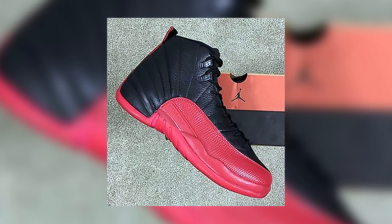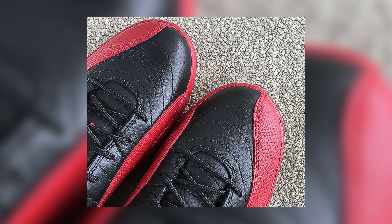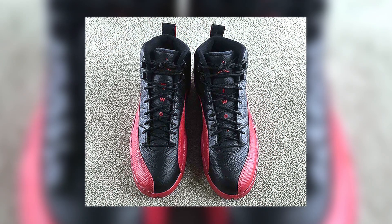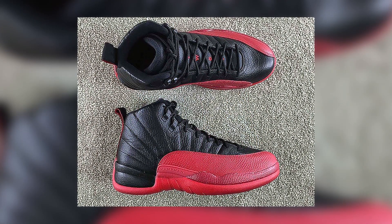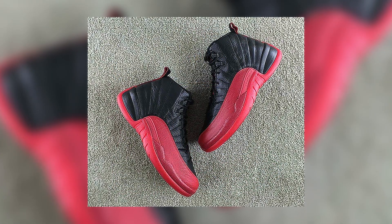The Air Jordan 12 Flu Game will be part of Jordan Brand's remastered series, which means we will see a full tumbled leather build, just like the OG. Dressed in a classic bred colorway, the high top sneaker is predominantly covered in black, with red covering the mudguard, sides, outsole, and rear.